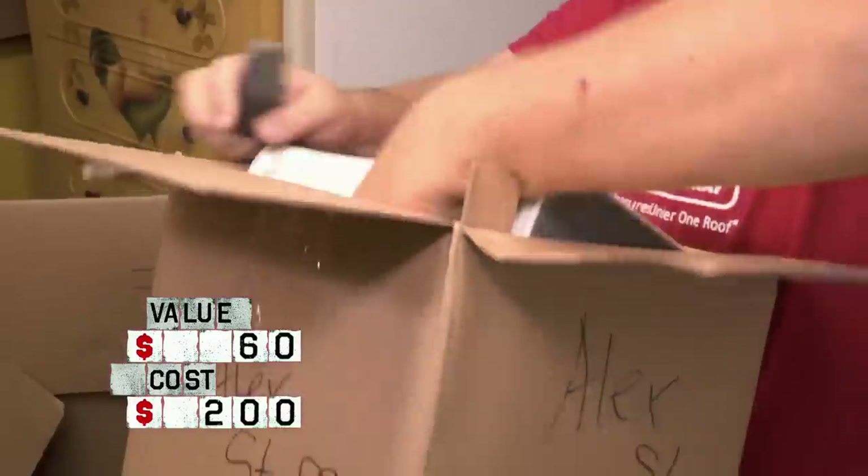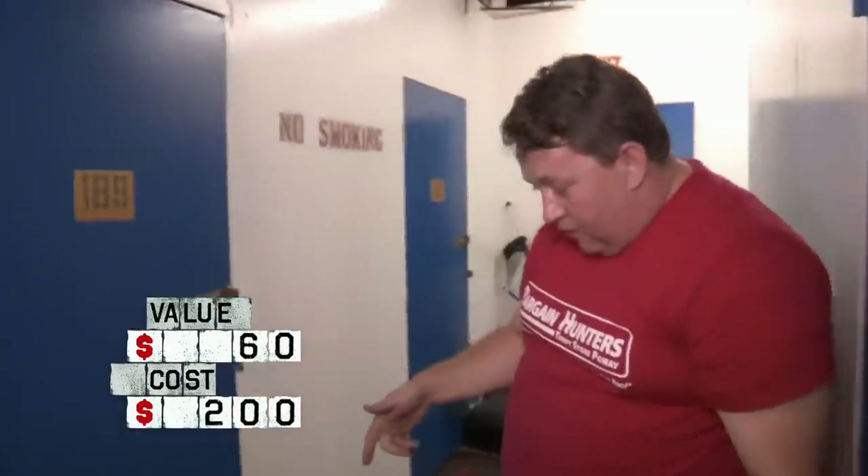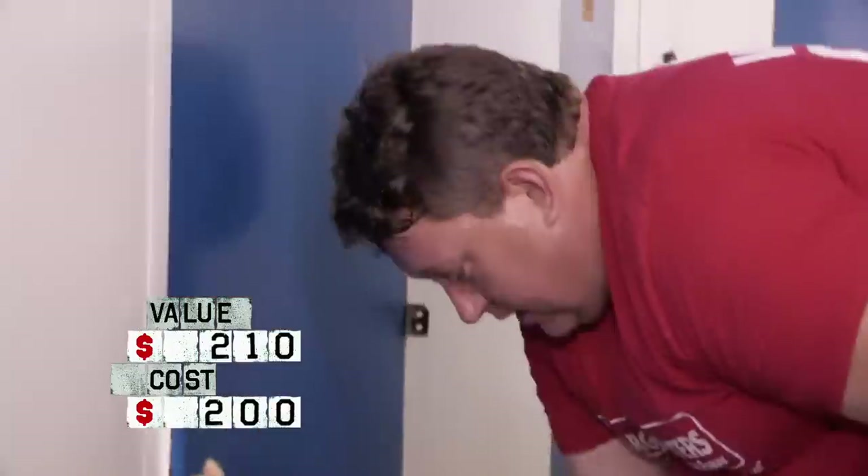Xbox 360, there's the controllers for the Xbox. With the video game system, the games, the phones, that's easily a $150 box. I'm in the profit.